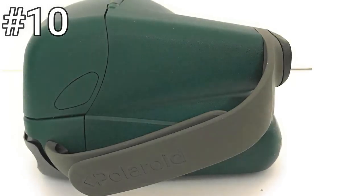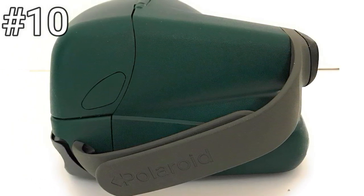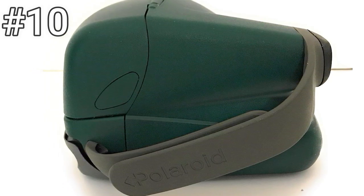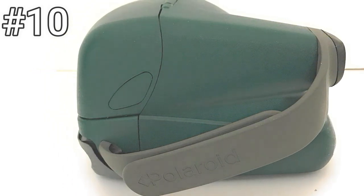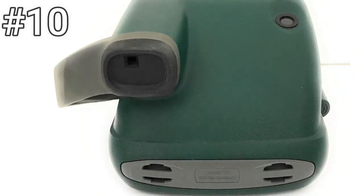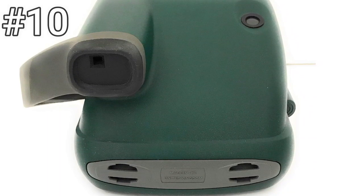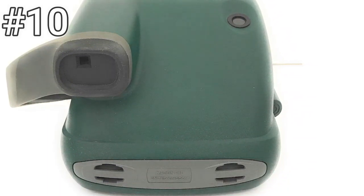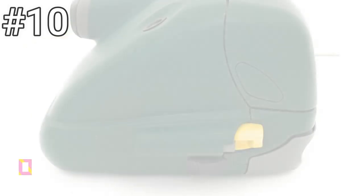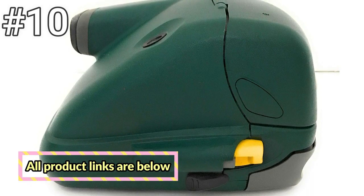Number 10: Polaroid One-Step Express 600. These are the bottom-of-the-barrel option for people who want the square look of a classic Polaroid shot but who don't want to spend an arm and a leg. Most of these cameras have a built-in flash and an optical viewfinder to the left of the camera's actual lens, and few additional features, but you can often find them in great working order for very little money.